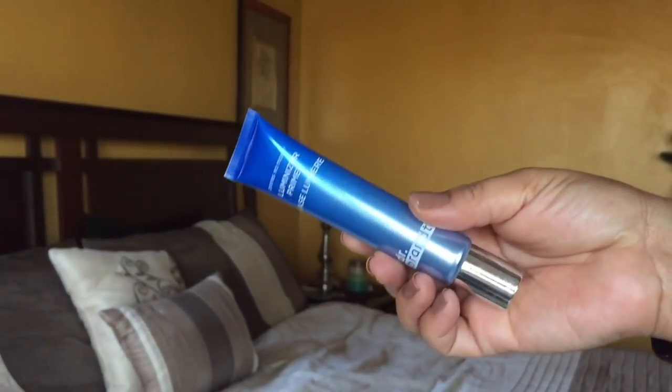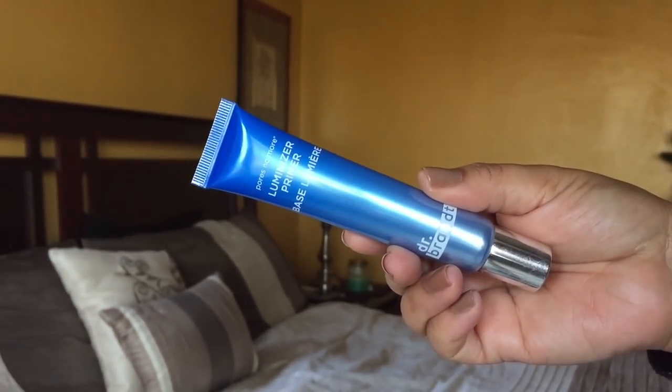This retails from Pure Cosmetics for $34. I love this — it's Rock 2018 and I love the themes of these beauty subscriptions; they really want to pump you off to a good start in 2018. The first item is the Pores No More Luminizing Primer by Dr. Brandt, which retails for $38.